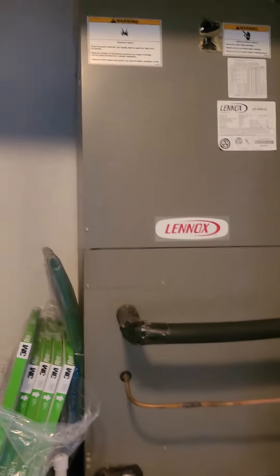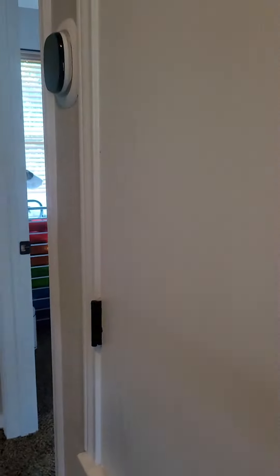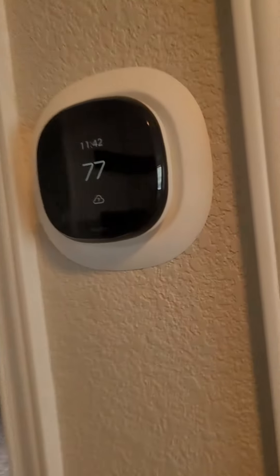We have two units — one for upstairs, one for downstairs. It's very clean in there, which is always a good sign. There's one of the thermostats.